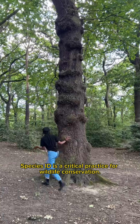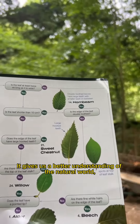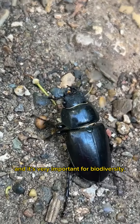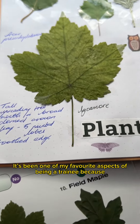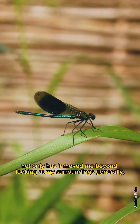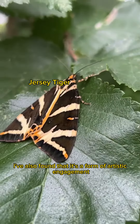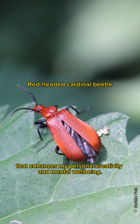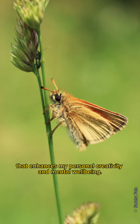Species ID is a critical practice for wildlife conservation. It gives us a better understanding of the natural world and it's very important for biodiversity. It's been one of my favourite aspects of being a trainee because not only has it moved me beyond looking at my surroundings generally, I've also found that it's a form of artistic engagement that enhances my personal creativity and mental wellbeing.